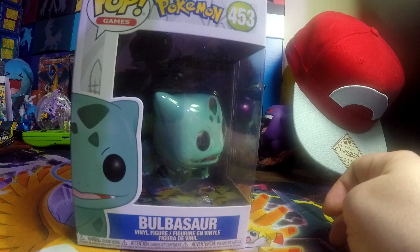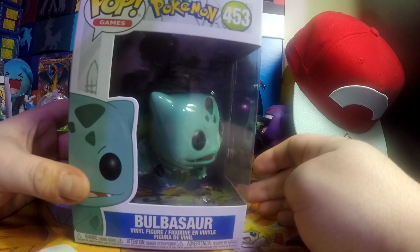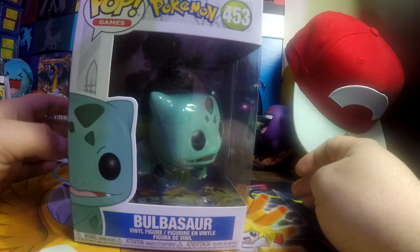Hello Pokemon Trainers! Professor Chime here, and I have gotten my hands on the Funko Pop Pokemon Bulbasaur.